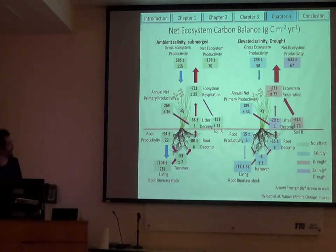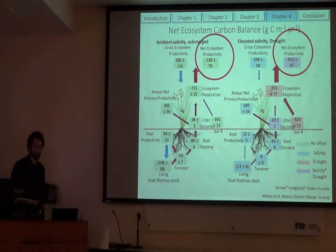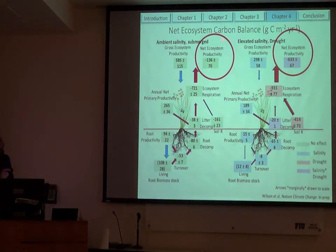When we look at respiration: as expected, soil respiration really increased with drought, and that led to much greater ecosystem respiration, mainly controlled by greater soil respiration. Looking at net ecosystem productivity — the overall carbon gas exchange balance — even under ambient conditions we saw it was a net CO2 source. And when you subject it to elevated salinity and drought, that really accelerates the amount of carbon loss.